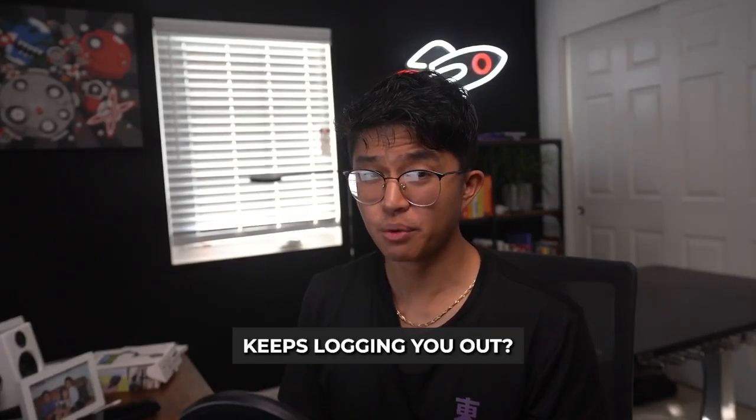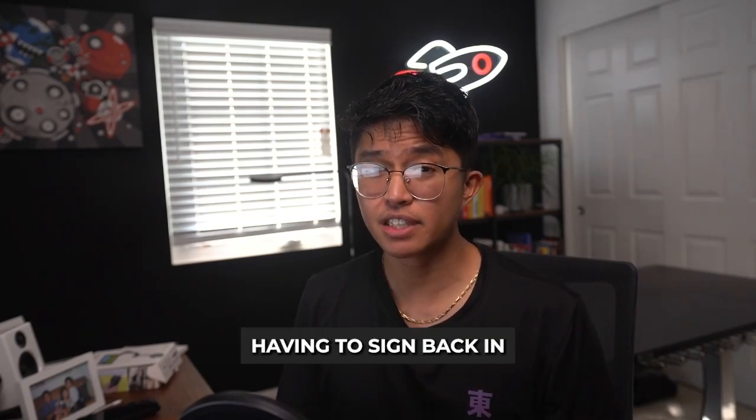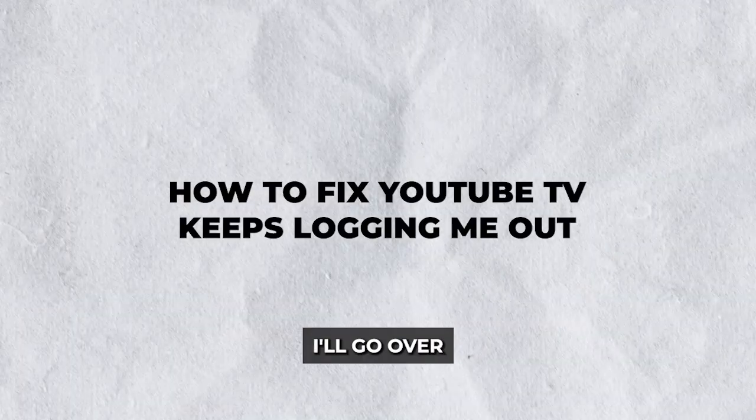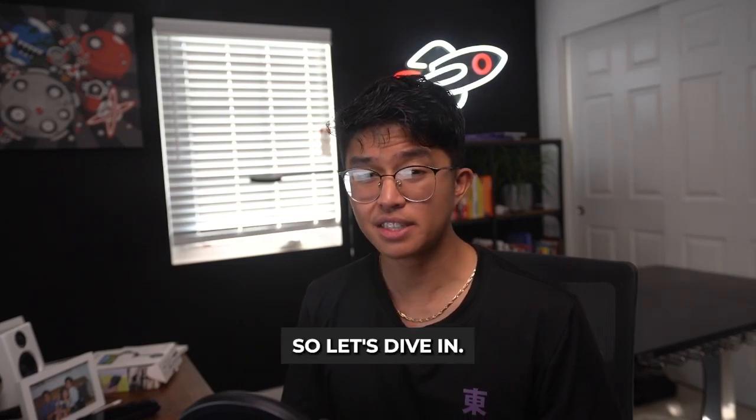Are you frustrated because YouTube TV keeps logging you out? You're not alone. Many users experience this issue, whether it's on a smart TV, streaming device, or mobile app. Constantly having to sign back in is annoying, especially when you're in the middle of watching your favorite TV show. In this guide, I'll go over why YouTube TV keeps logging you out, and more importantly, how to fix it. So let's dive in.